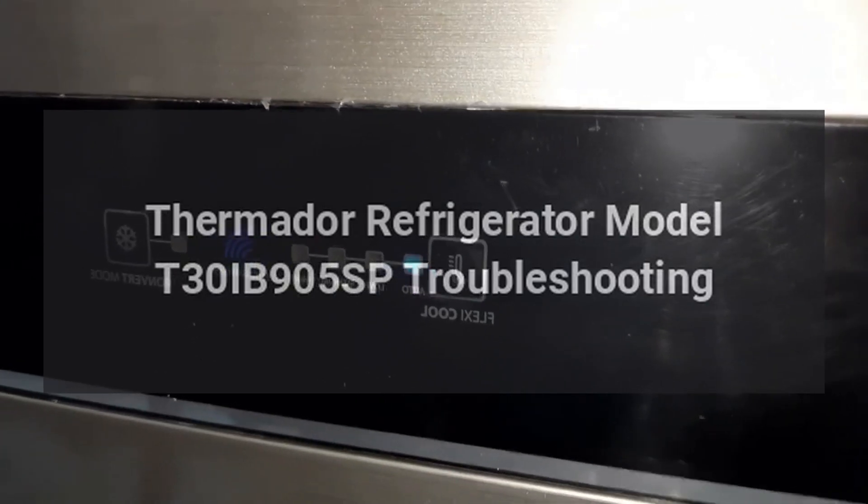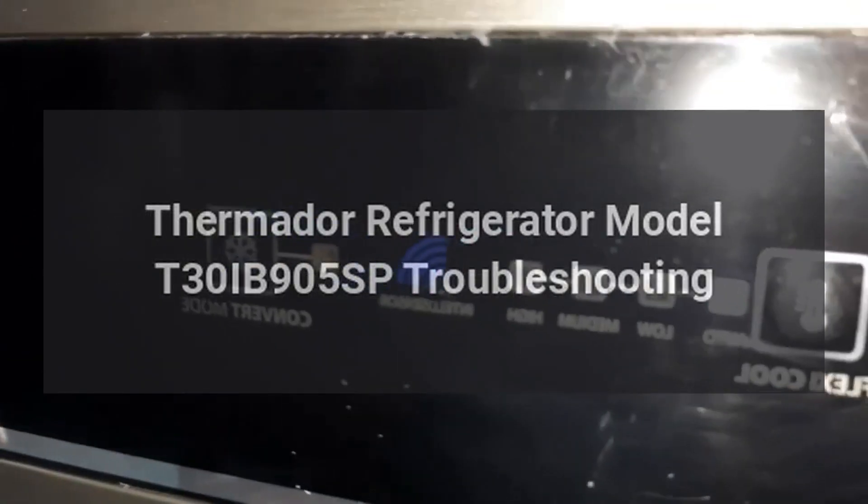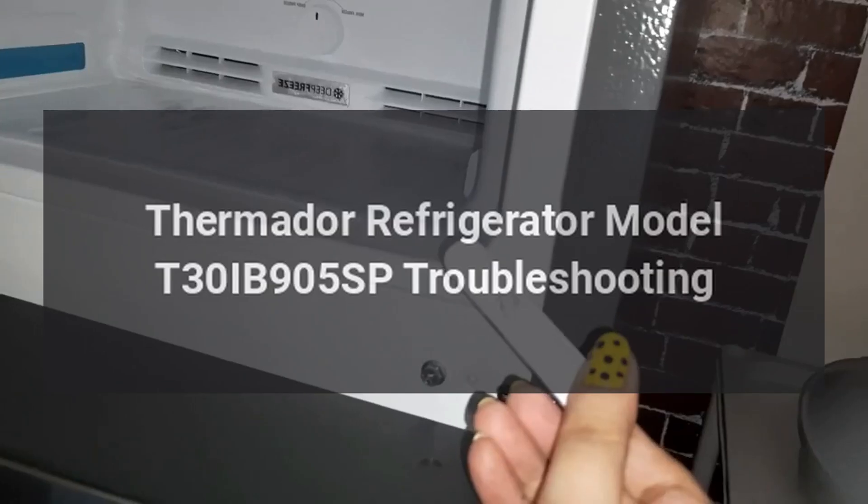Thermador Refrigerator Model T30IB905SP Troubleshooting.